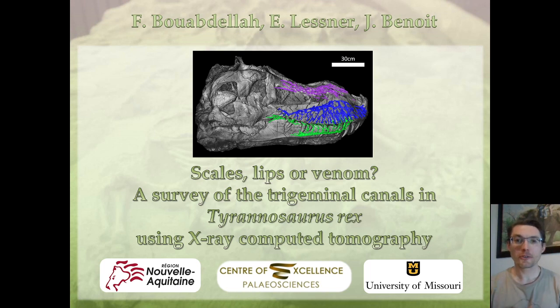Good afternoon, my name is Julian Benoit. I am a paleontologist at the Evolutionary Studies Institute of the University of the Witwatersrand, and today I'm going to present on behalf of my student Florian Bou Abdela his project on the maxillary canal and trigeminal nerve of Tyrannosaurus rex.